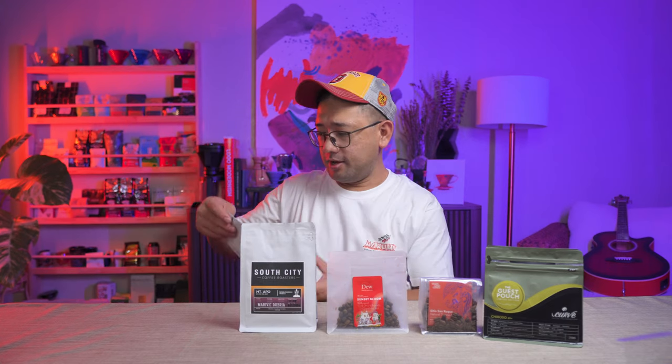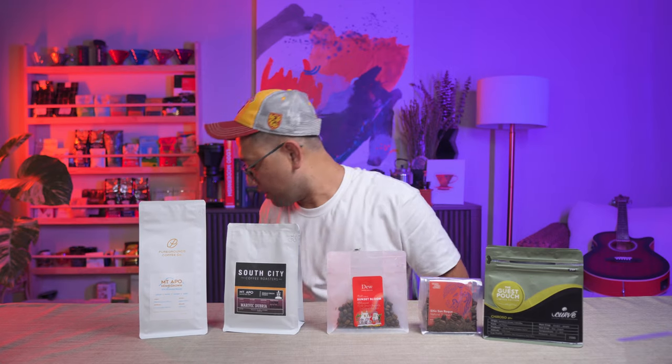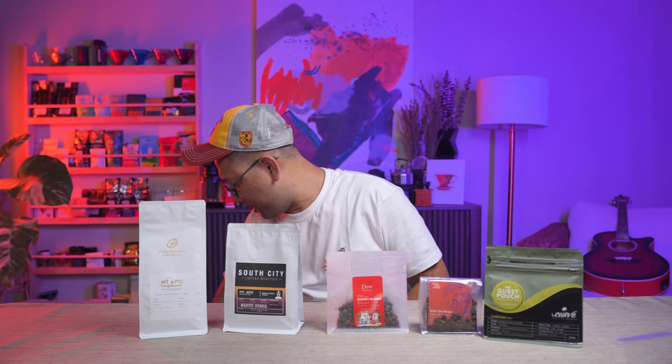Next, we have this one — another coffee from Mount Apple. This is from Pure Grounds Coffee. David and JR, the owners of Pure Grounds, actually gave me this bag as well.